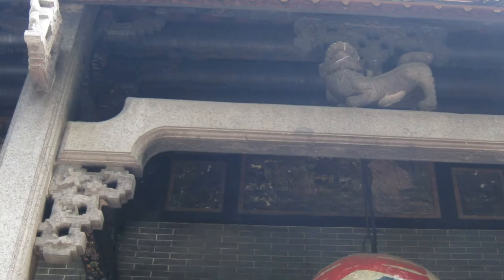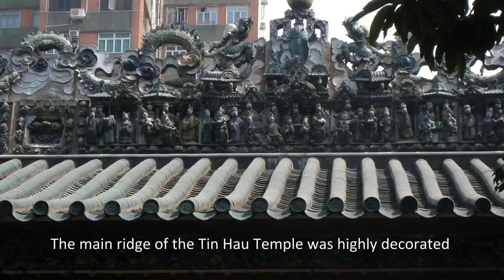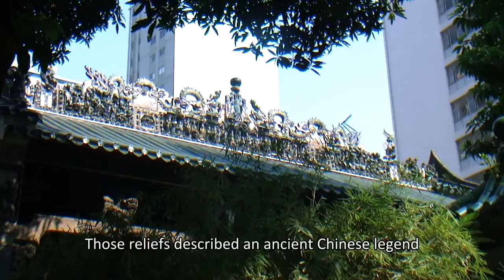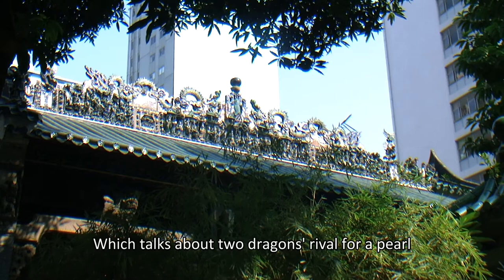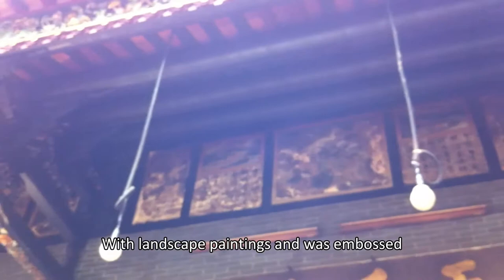The roofs of the temple were covered with green glazed tiles. The main ridge of the Tienhou Temple was highly decorated with sculptures and reliefs made of Shiwan porcelain. Those reliefs depict an ancient Chinese legend which talks about two dragons rivaling for a pearl. The main façade of the Tienhou Temple was decorated with landscape paintings and was embossed.